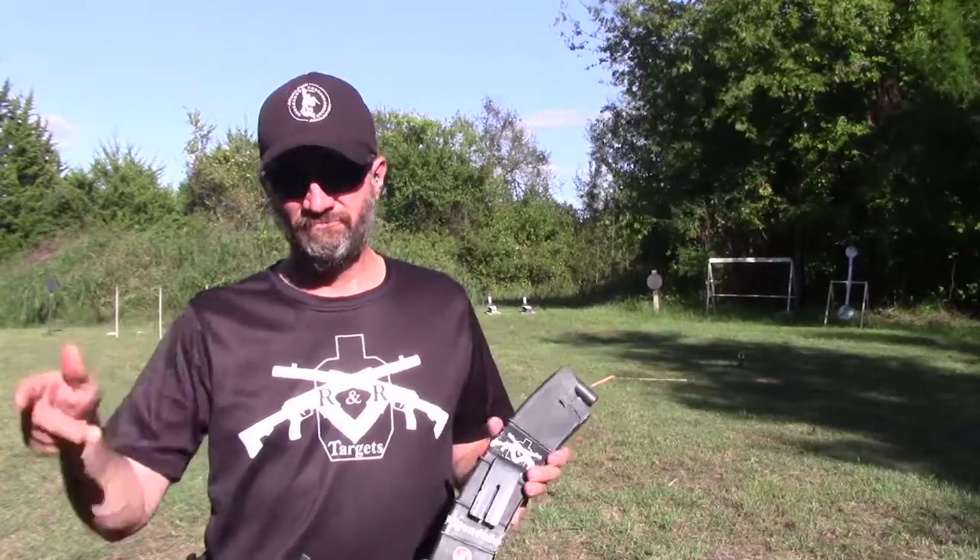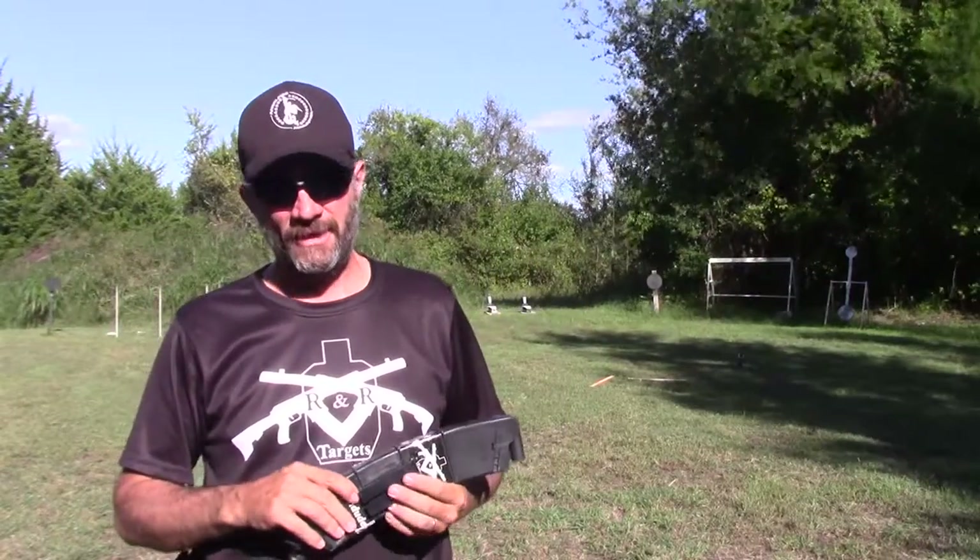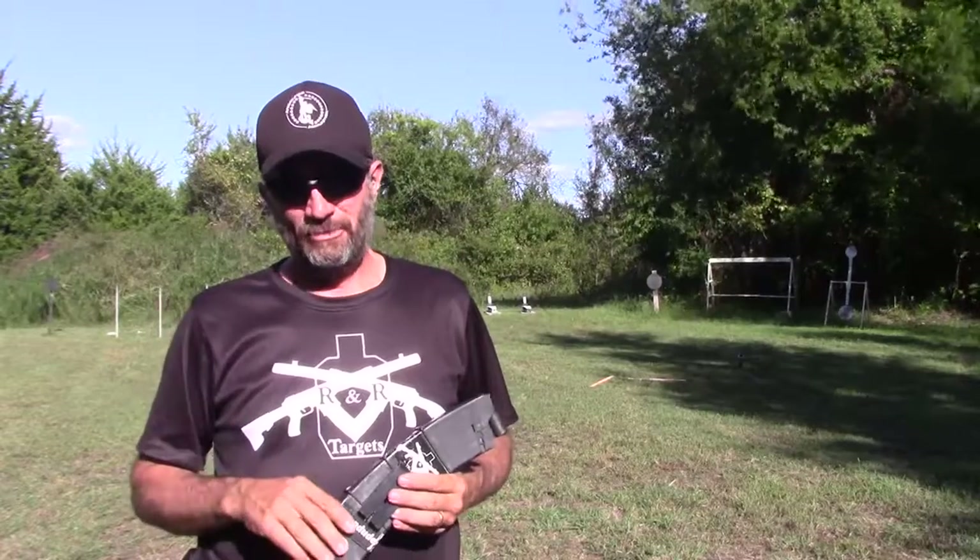Well, guys, shotgun went really good. I got the spinner in three shots, I got the plate rack one for one, I got both poppers, got both aerial clays. Pistol, on the other hand, a lot of makeup shots on the pistol. So let's get back to practicing.